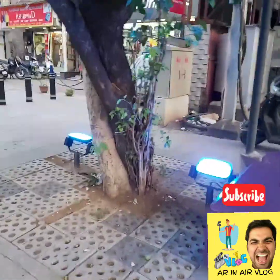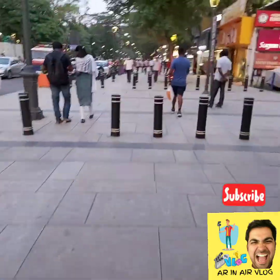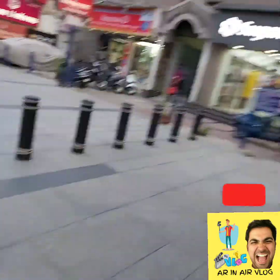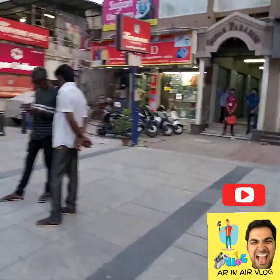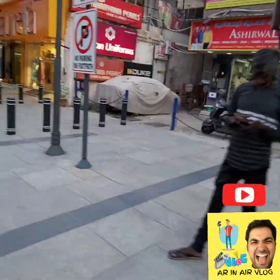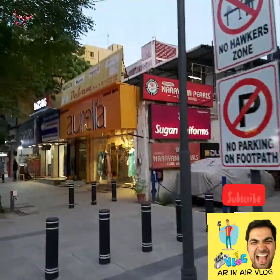The lighting is very colorful and neat. This is Pondi Bazaar. The Pondi Bazaar is completely on the platform.